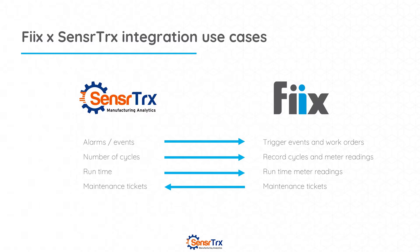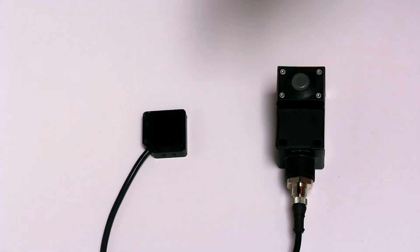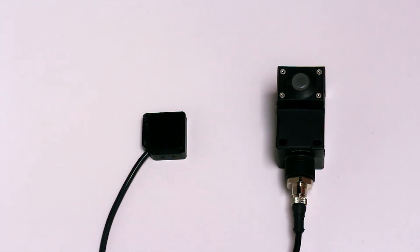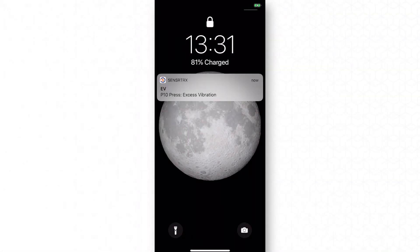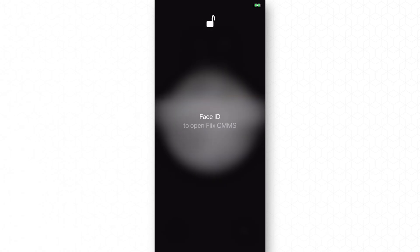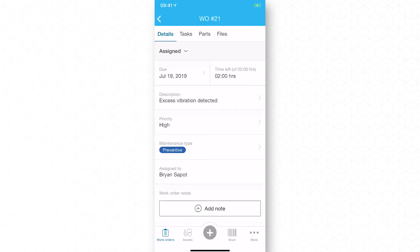So a certain preventative maintenance activity was done — did the machine run better, and did we get what we expected from that maintenance activity? Here we're going to show a demo of excess vibration using this temperature and vibration sensor and generating some excess vibration by tapping on this sensor, which is going to send some information up to the cloud. What we'll see now on my phone is an excess vibration alert coming from SensorTracks that then immediately created a work order in Fix. Our P10 press had excess vibration, and now I as a maintenance person can go check out the issues and take whatever action is necessary to investigate and fix that problem.